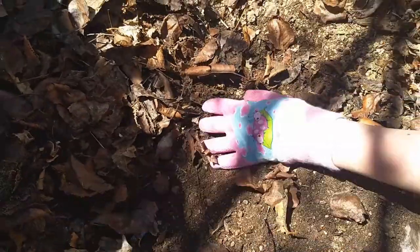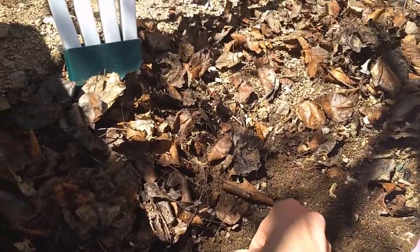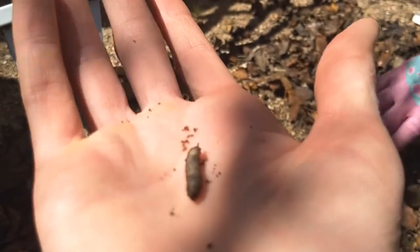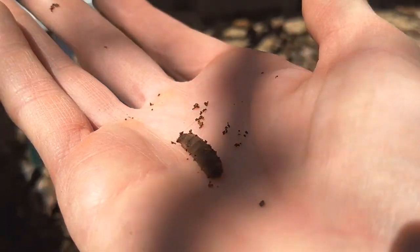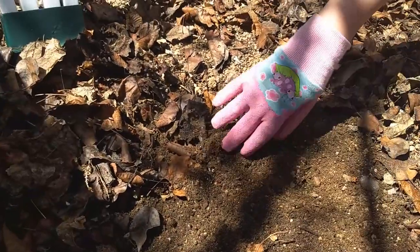Saffir's got some gloves on so her hands will be protected in case she finds any centipedes or something like that. Oh, here's one — this is not a pill bug, this is a grub. He's kind of a big fat caterpillar-y thing, and eventually he'll turn into a beetle of some kind. What else do we see in here?